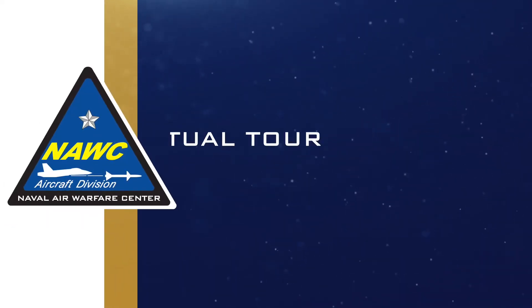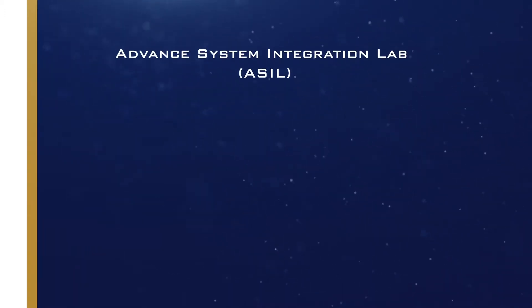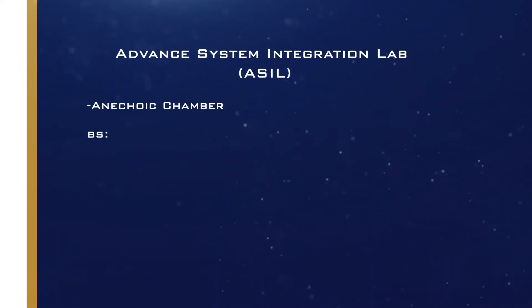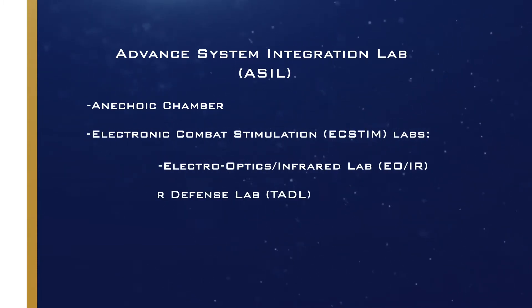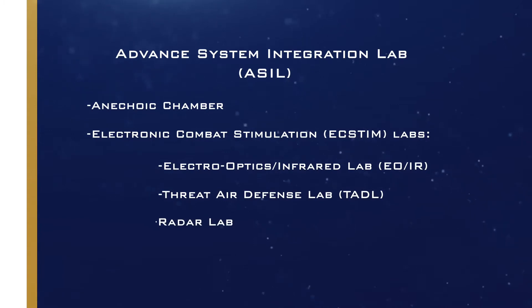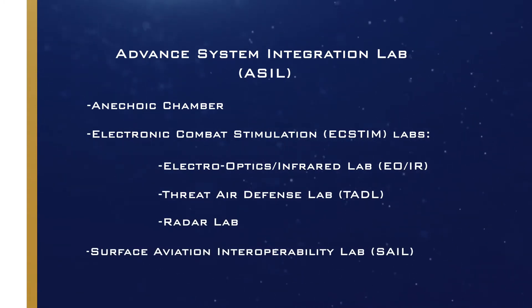Welcome to the Advanced Systems Integration Laboratory, or ASIL, virtual tour. We'll be exploring the ASIL Anechoic Chamber, the Electronic Combat Stimulation Labs, including the Electro-Optics Infrared Lab, the Threat Air Defense Lab, and the Radar Lab, and the Surface Aviation Interoperability Lab. Along the way, we'll hear from NAVAIR experts and members of the Engineer-Scientist Development Program.